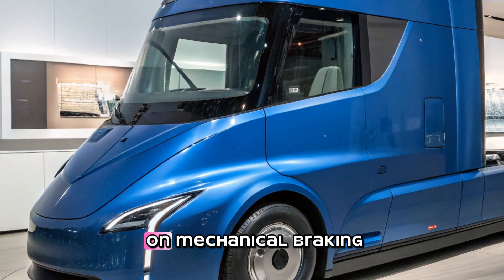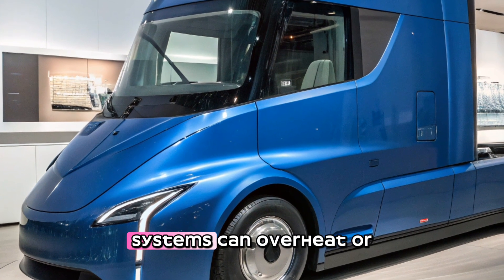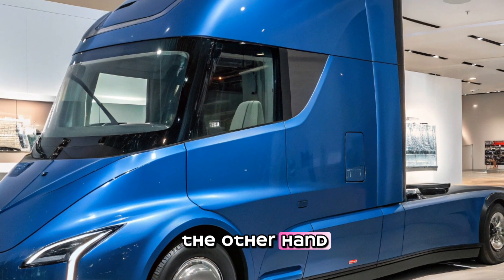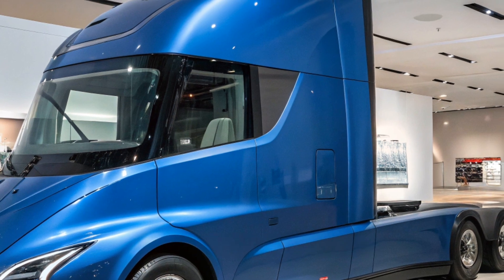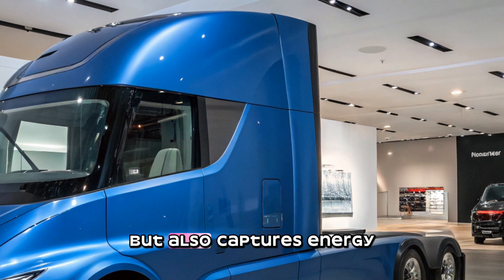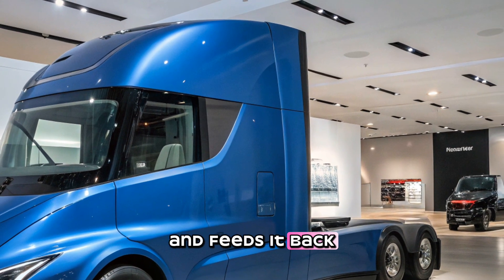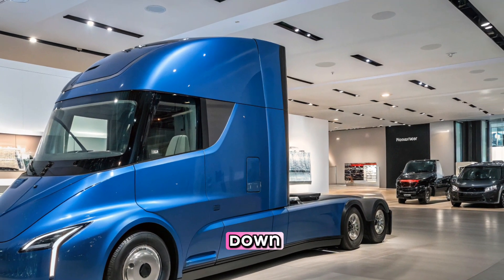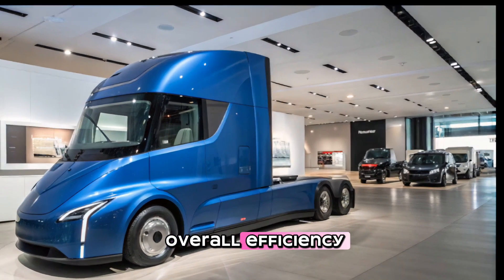Safety is another area where the Tesla Semi excels. Traditional diesel trucks rely on mechanical braking systems, which can overheat or wear out over time. The Tesla Semi uses regenerative braking, which not only extends the lifespan of the braking system but also recaptures energy and feeds it back into the battery. This means that every time the truck slows down, it's actually increasing its overall efficiency.